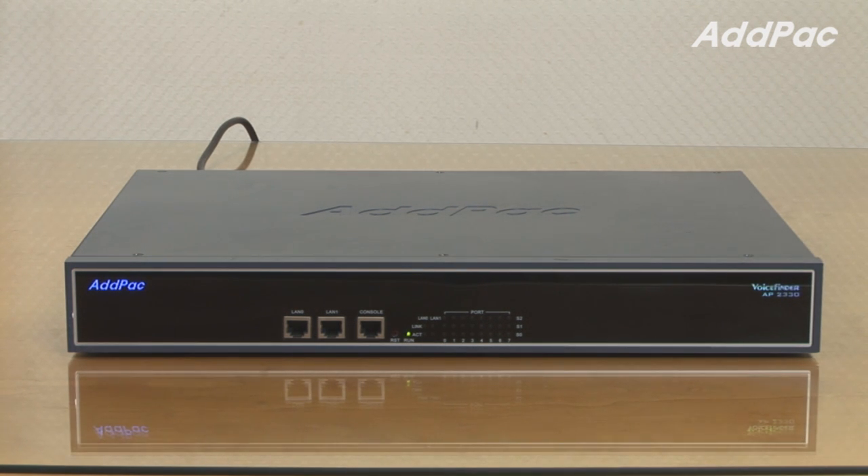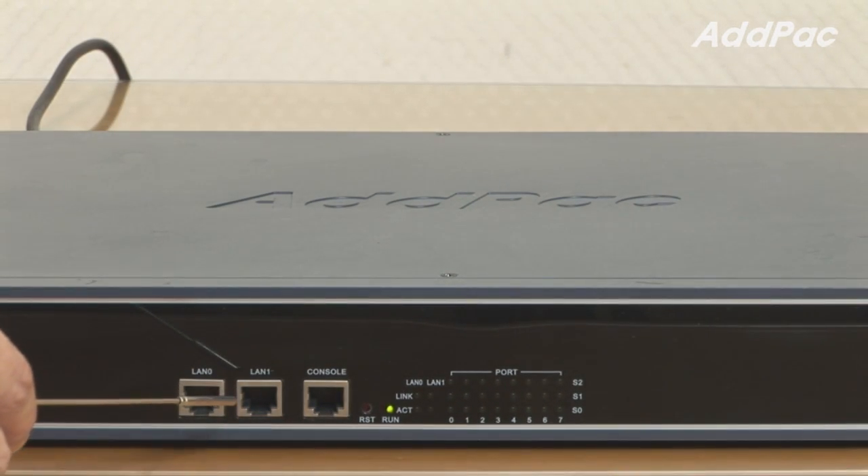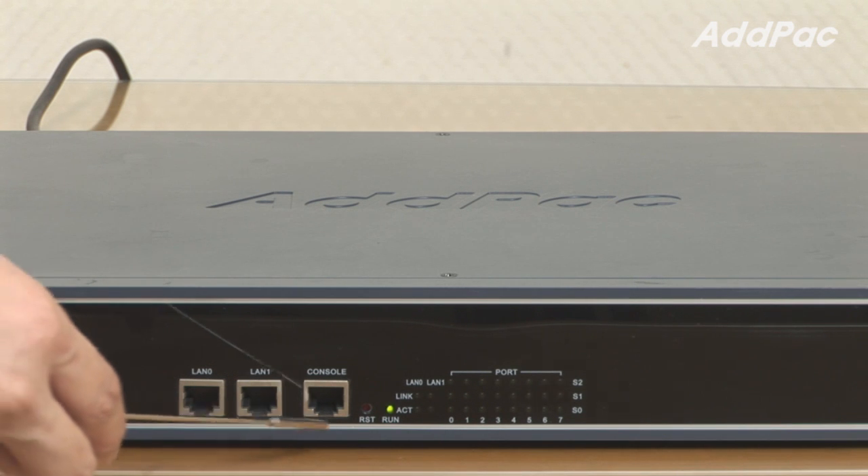AP2330 is a mid-range gateway providing a total of 24 analog interface ports. At the front of the AP2330, it provides LED lamps for operating status, line status, and LAN interface status, along with two fast Ethernet ports for LAN and WAN interface, as well as one console port.